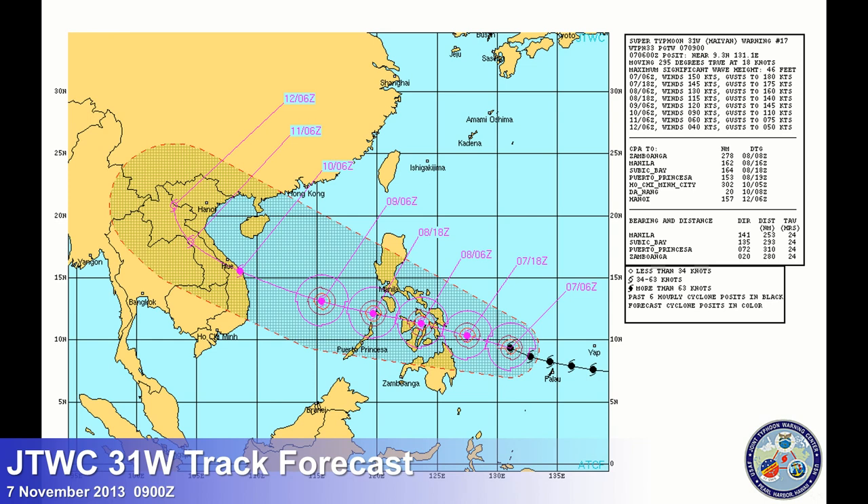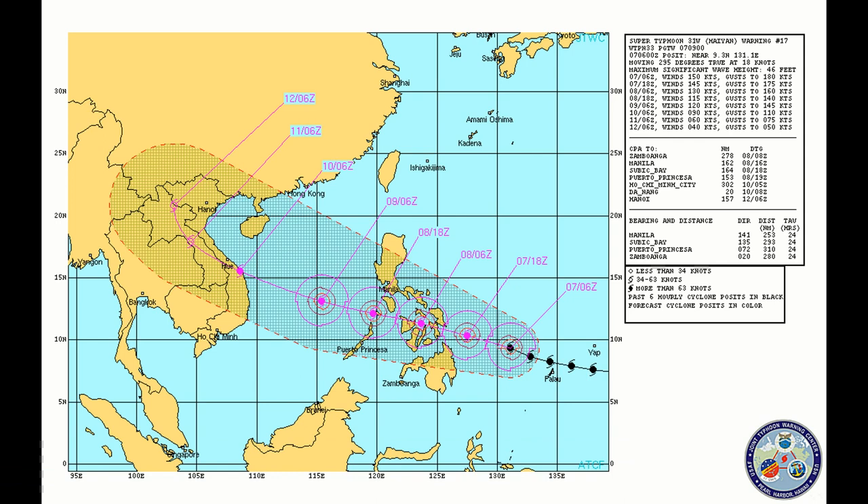Looking at the JTWC forecast — really no surprises here. Initial intensity is 150 knots gusting to 180. They are showing some slight weakening, but quite frankly, when you get a powerful storm such as Haiyan, intensity is going to fluctuate — you may see it drop off a little bit, you may see it gain up. We're seeing some fluctuations in the Dvorak satellite analysis. Either way, this is the equivalent of a Saffir-Simpson category 5 typhoon, a very powerful system. Once it crosses the Philippines and reemerges in the South China Sea, we should see some weakening due to land interaction, and sea surface temperatures will start to cool down.